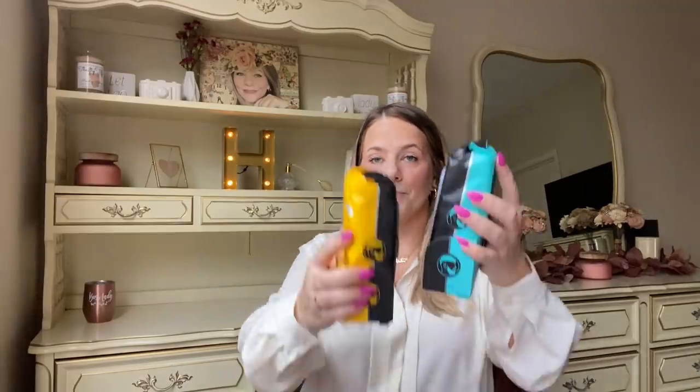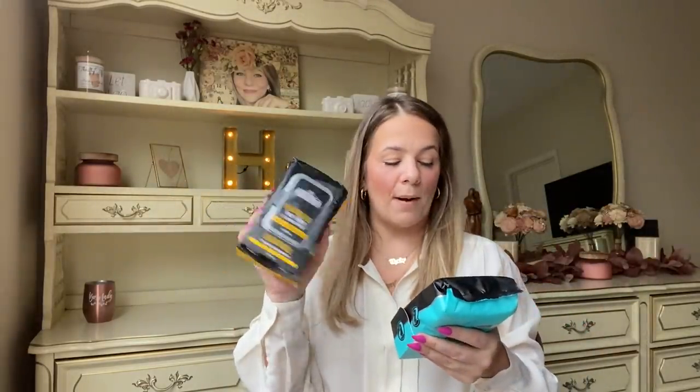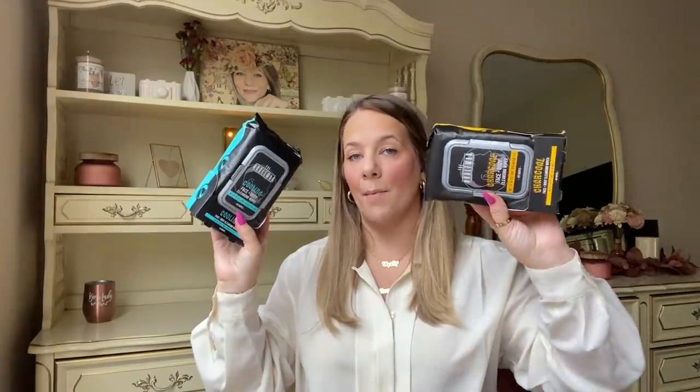Dollar Tree had these huge 60-count wipe packs — they used to only carry about 30. There are three varieties: charcoal face and body, cooling face and body with aloe and grapefruit, and refreshing face and body with aloe and chamomile. Perfect timing for Father's Day — what a great deal for a dollar. I was so excited for these.